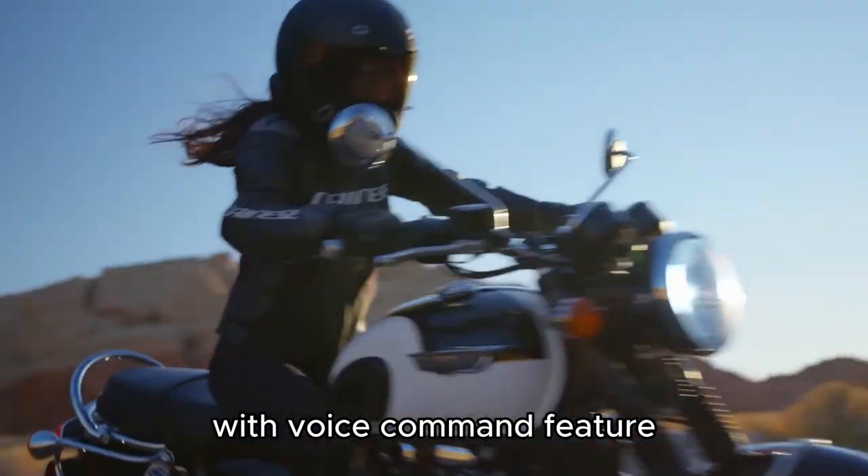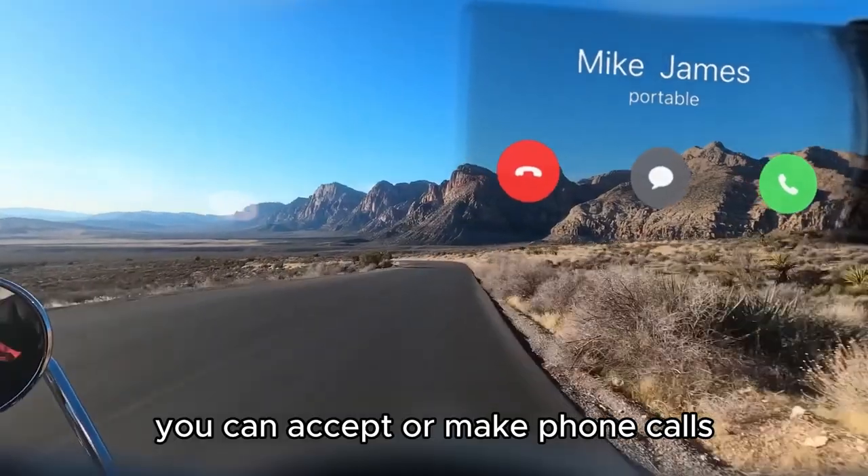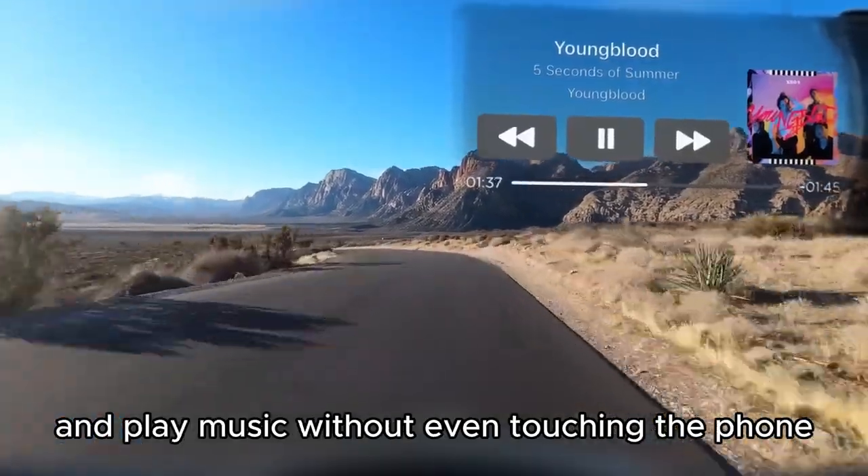With the voice command feature and a small remote button attached to the handlebar, you can accept or make phone calls and play music without even touching the phone.